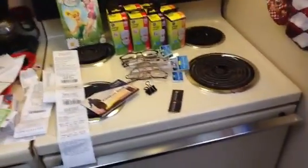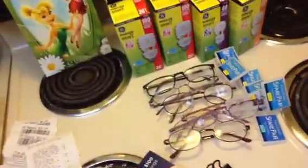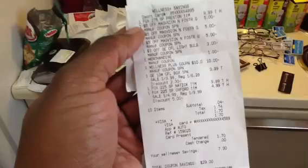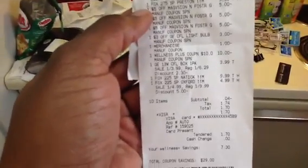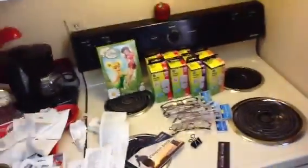Then I went to Rite Aid to get some more light bulbs. On the first transaction I got three of the glasses and one light bulb. I used the $3 in-ad coupon, the $1 off manufacturer coupon, and three of the $5 off coupons for the Foster Grant glasses from the diabetes booklet. I paid with a $10 ECB, making my total negative four cents, with tax bringing it to $1.74. I got back two $15 UP Rewards.